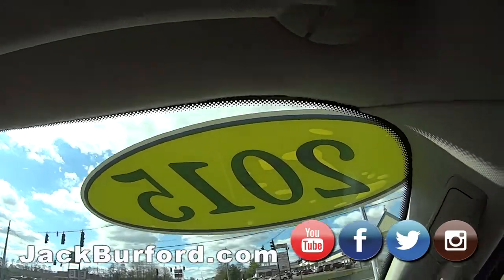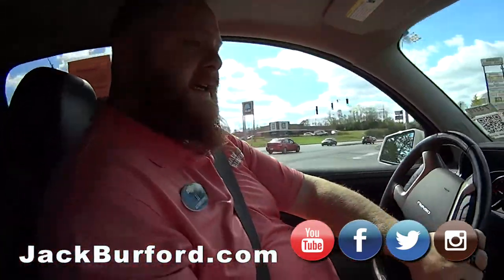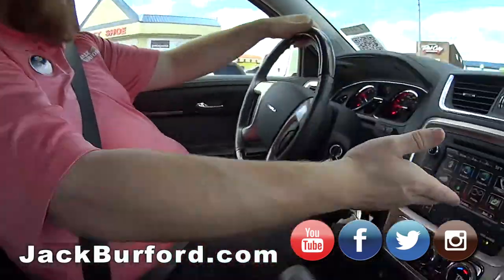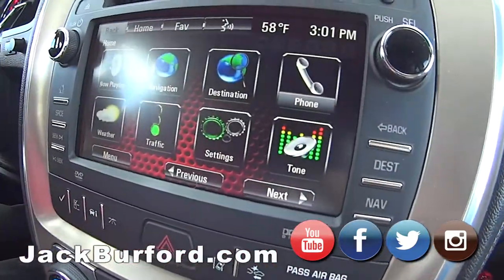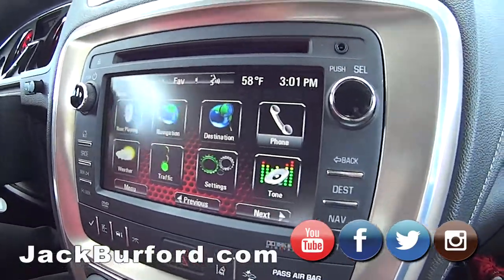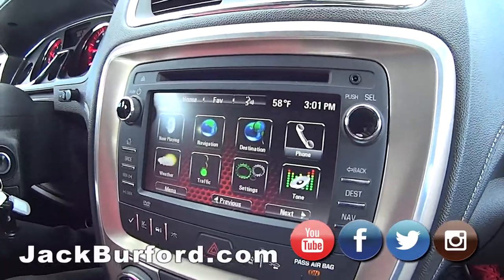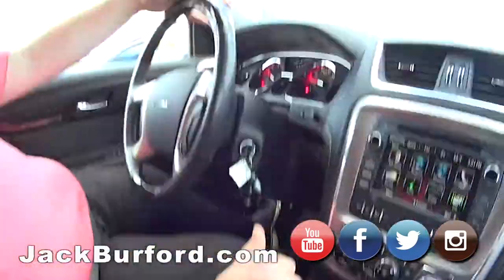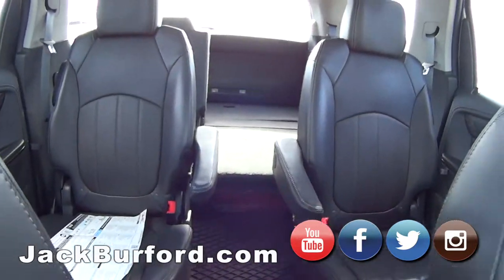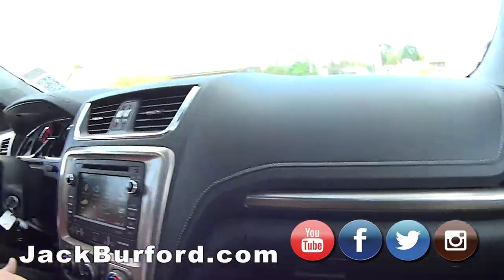JJ, tell us about it. It's decked out — leather heated and cooled seats, and the infotainment center with navigation, weather, and traffic apps. It's also got two sunroofs, dual climate control, lots of room, a towing package, and heated seats.